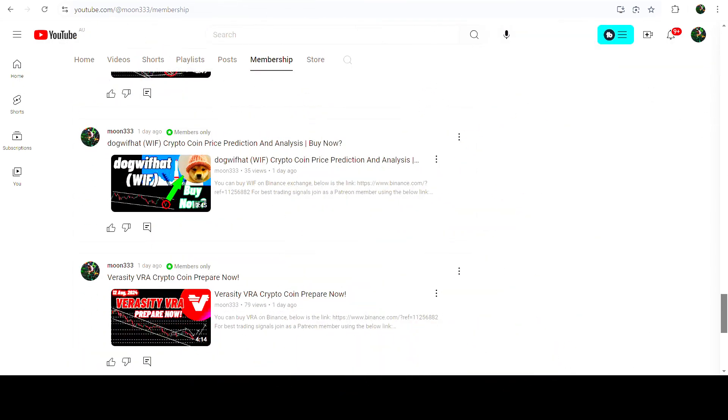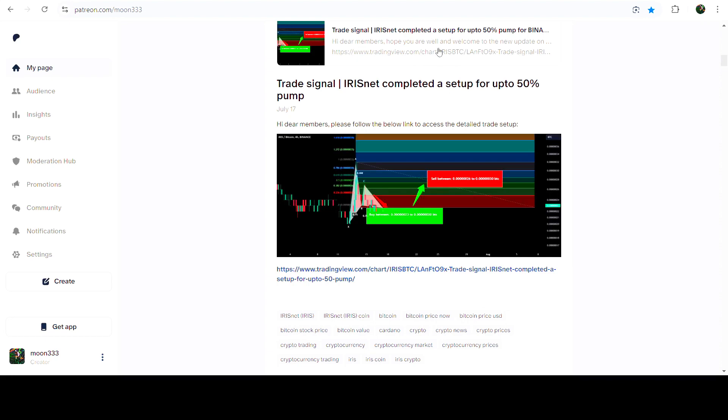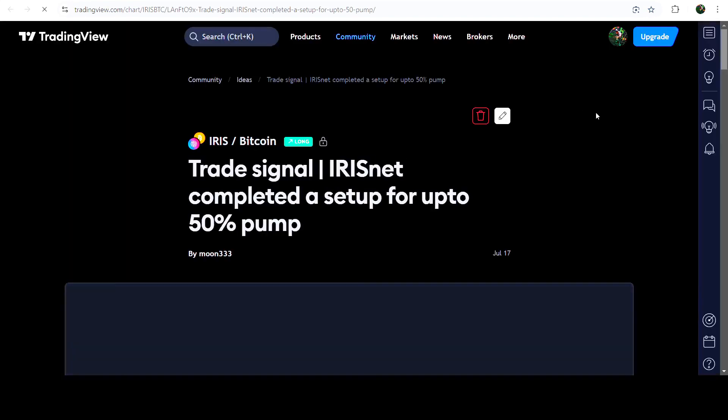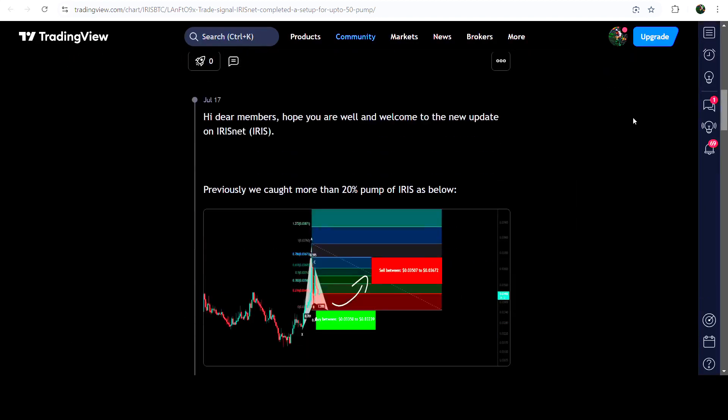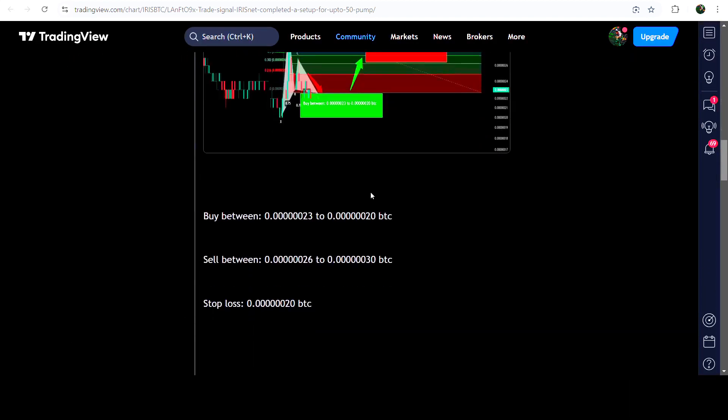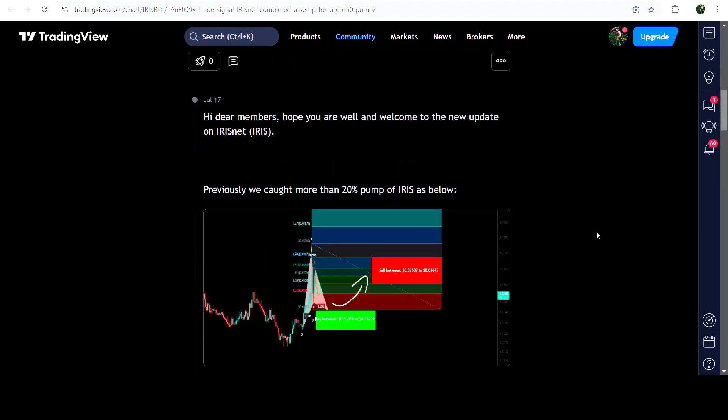Let me begin with my most recent trade signal for IRIS Network that I shared on 17th of July 2024 with my members. That was a harmonic bullish Gartley pattern that IRIS Network formed with the Bitcoin pair on a four-hour time frame chart. This was the complete entry phase for buying, with sell targets, and below zero was the stop loss.